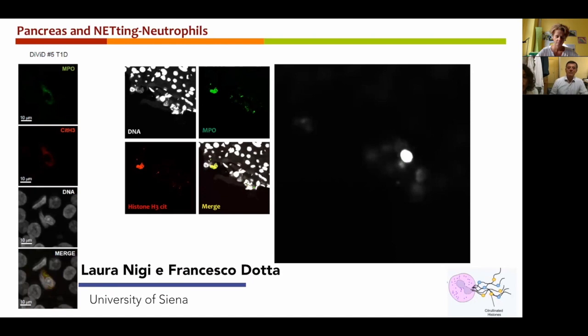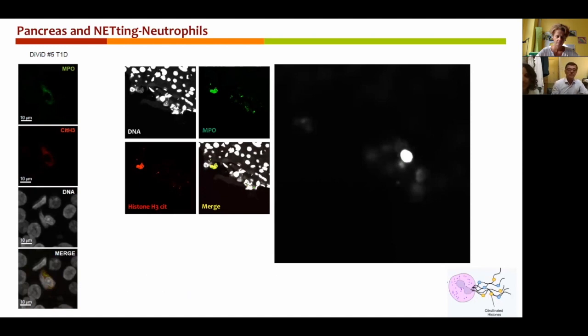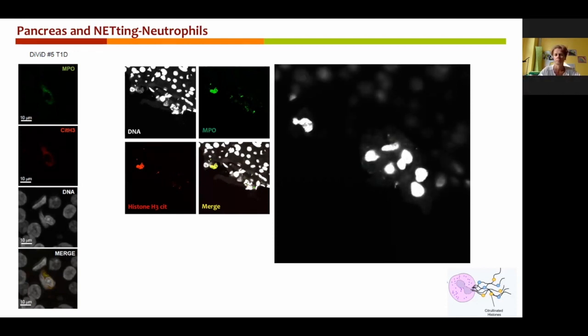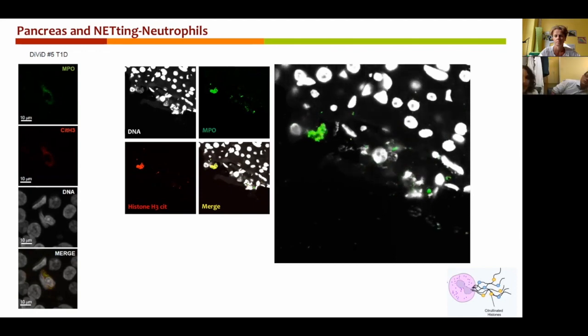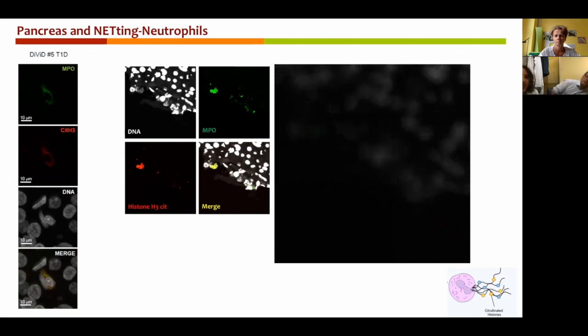Another key collaborator that was fundamental for our original paper, and also in this new one, is the group of Francesco Dotta in Siena. Not only did they make available new donors from their cohort, but they significantly contributed to the histological analysis of neutrophils infiltrating the pancreas. We observed neutrophils in the pancreas with an abnormal shape, and we also obtained additional proof of tissue-residing and NETting neutrophils by the identification of condensed DNA decorated with MPO and citrullinated histones, as you can see from these representative images from a section of the DAVID study.